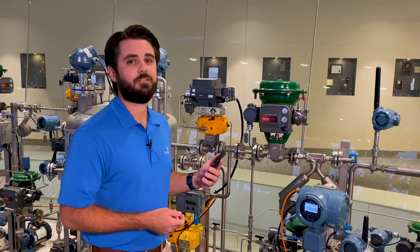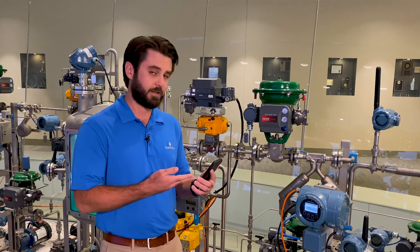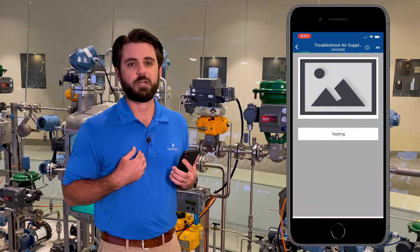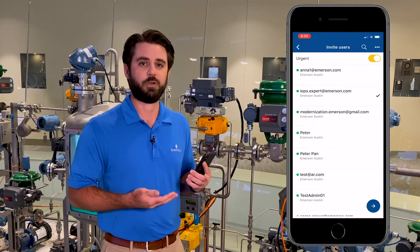Now that I have arrived at the valve, I need to take appropriate action to fix it. I can see that the embedded analytics within the valve is letting me know that I have an issue with the air supply. However, I'm no expert with this particular assembly, so I'm going to solicit the help of a remote expert.